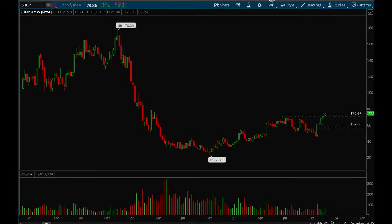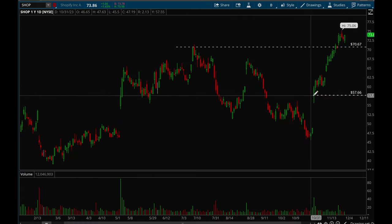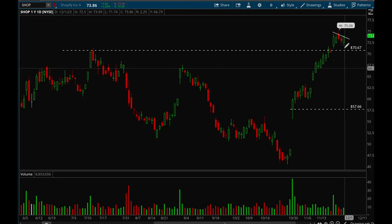Shopify is another one that had a really nice earnings gap-up and ever since then it's just been going straight up. Now it's starting to flag very nicely — this is a top watch for this week. If it can tighten up a little bit more it's a definite buy. You could also try to buy on a pullback if it comes down to 70 dollars. That's all for this week — thank you guys for tuning in and have a good weekend.